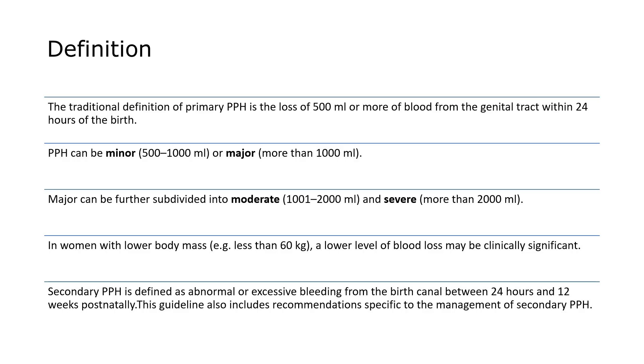The definition according to this guideline: the traditional definition of primary PPH is the loss of 500 ml or more of blood from the genital tract within 24 hours of birth. PPH can be minor (500–1000 ml) or major (more than 1000 ml). Major can be subdivided into moderate (1001–2000 ml) and severe (more than 2000 ml). In women with a lower BMI, less than 60 kg, even a lower level of blood loss may be clinically significant.